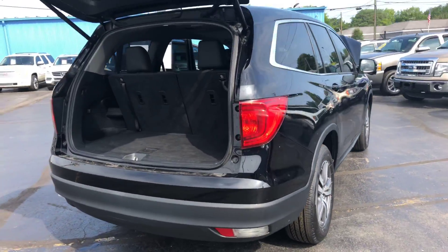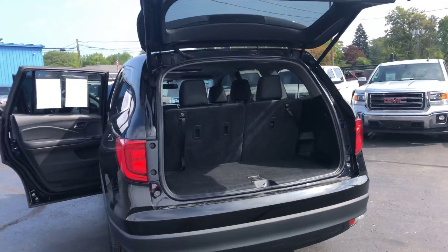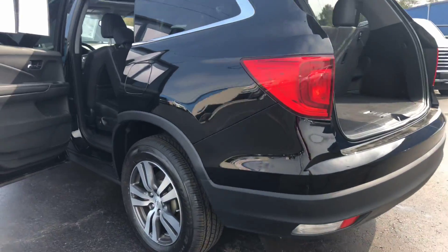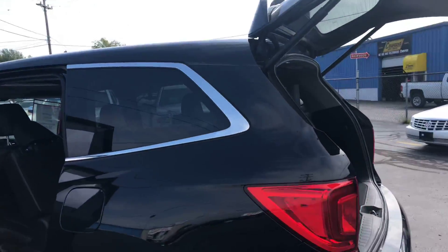Our hours are Mondays and Thursdays 9 a.m. to 8 p.m., Tuesdays, Wednesdays, and Fridays 9 to 6, and Saturdays 9 to 2. Any one of our salespeople here would love to show you the vehicle.